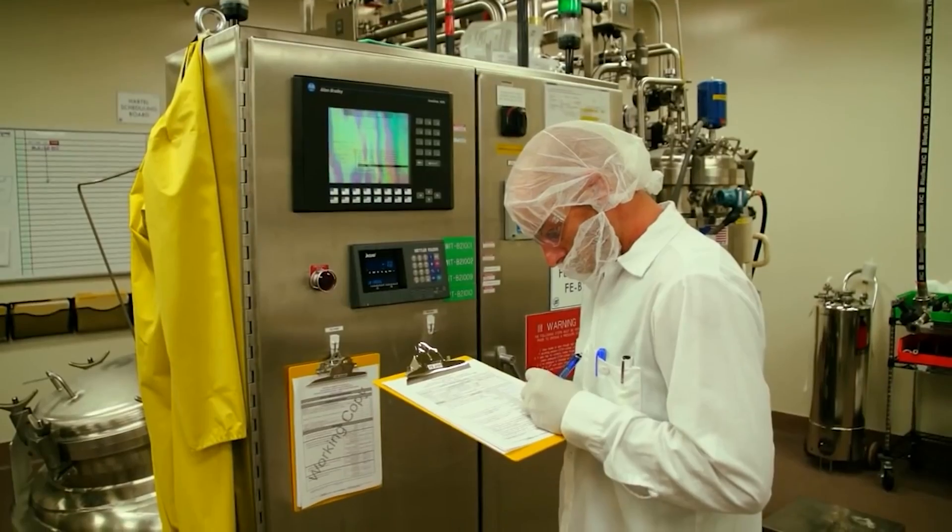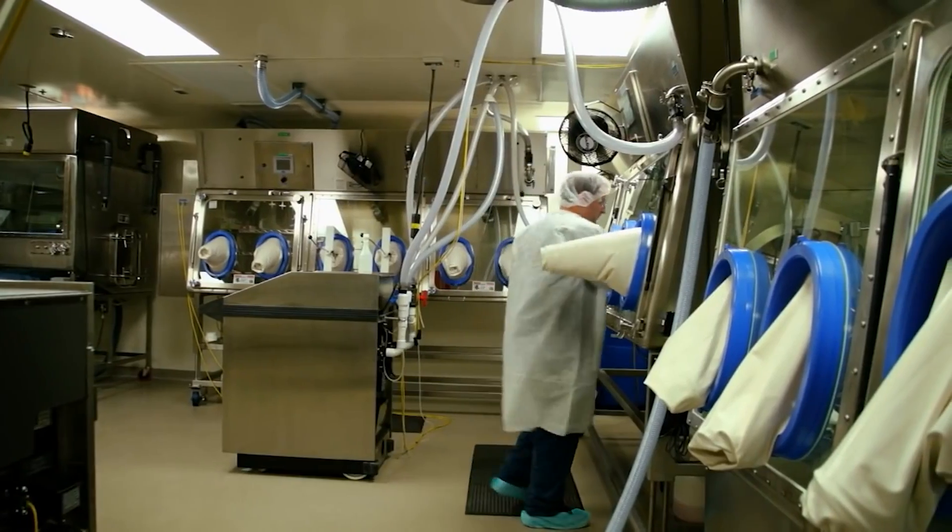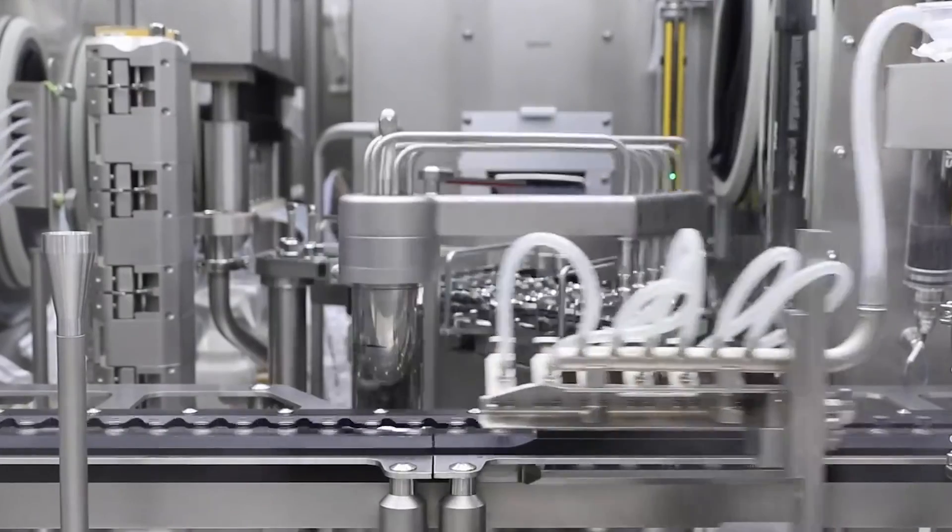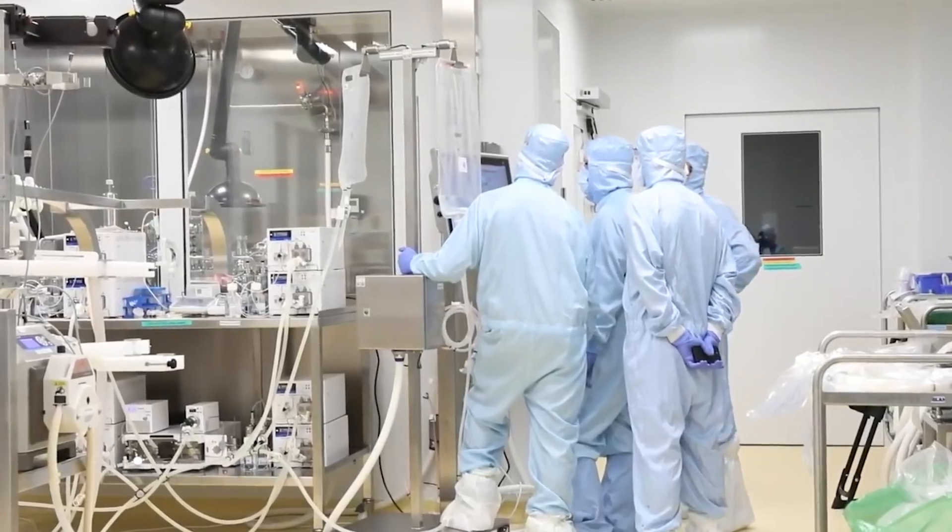Workers performing the procedures wear protective clothing, which includes disposable Tyvek gowns, gloves, booties, hair nets, and face masks. The manufacturing rooms themselves are specially air conditioned so that there is a minimal number of particles in the air.